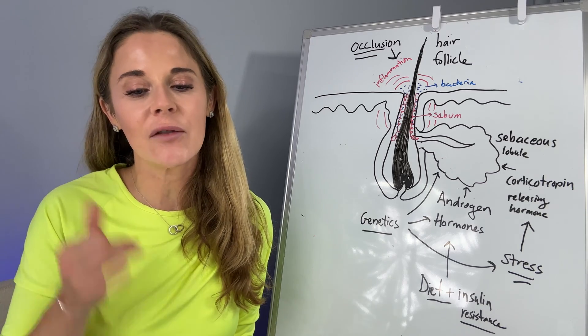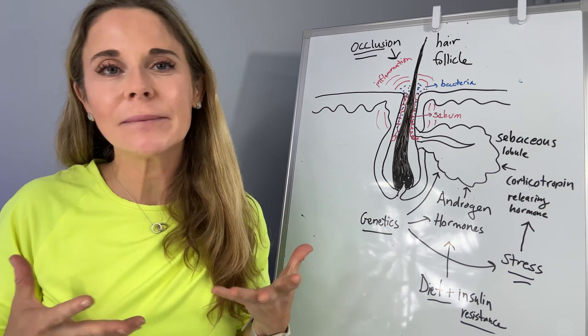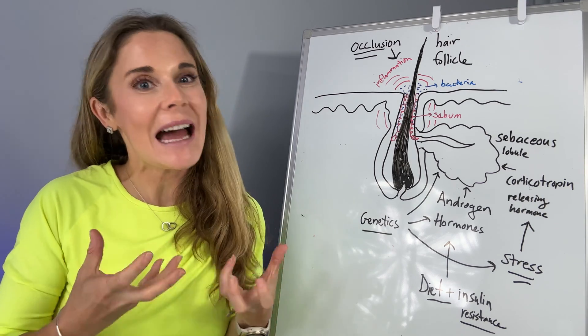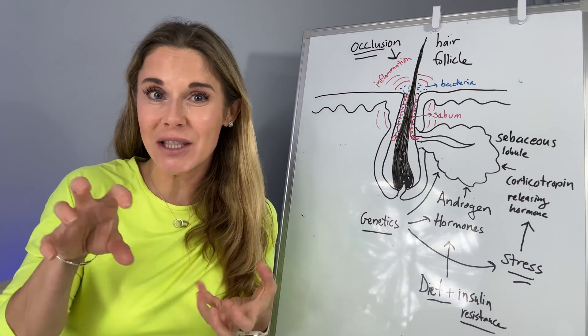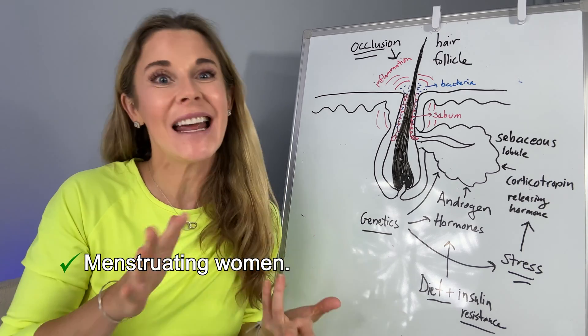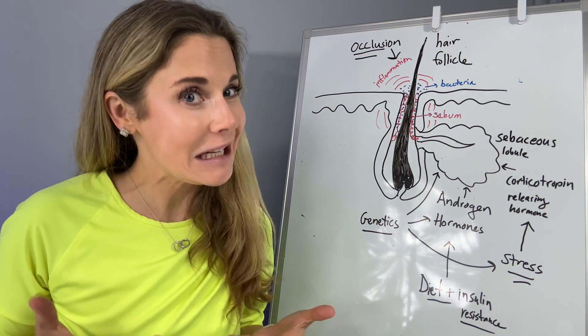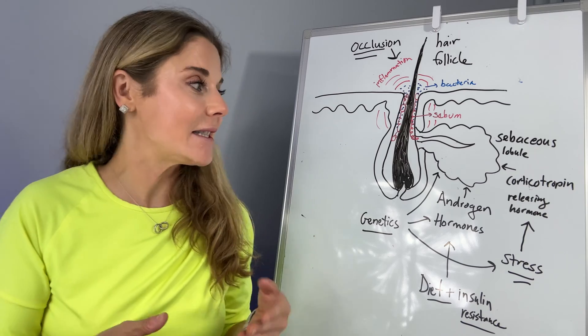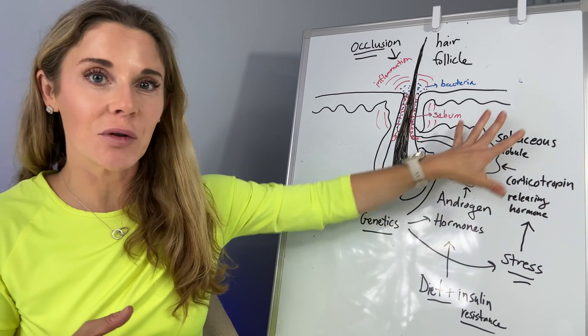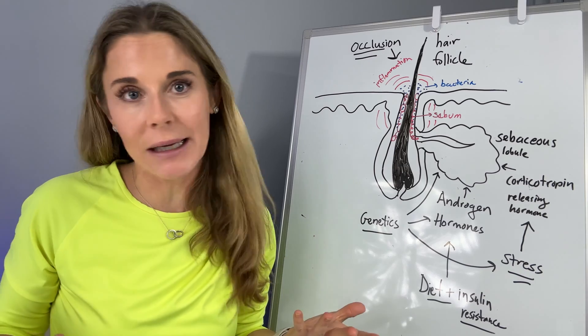You do have to be careful if you're on birth control, pregnant, or breastfeeding. It's going to be pretty easy to identify whether you have hormonal acne — you're going to be in a hormonally changing state: a menstruating woman, pregnant, a teenager during puberty. Maybe you're taking testosterone for other reasons — that's the same testosterone that increases sebum, so if you're taking exogenous testosterone, you're going to get more acne.